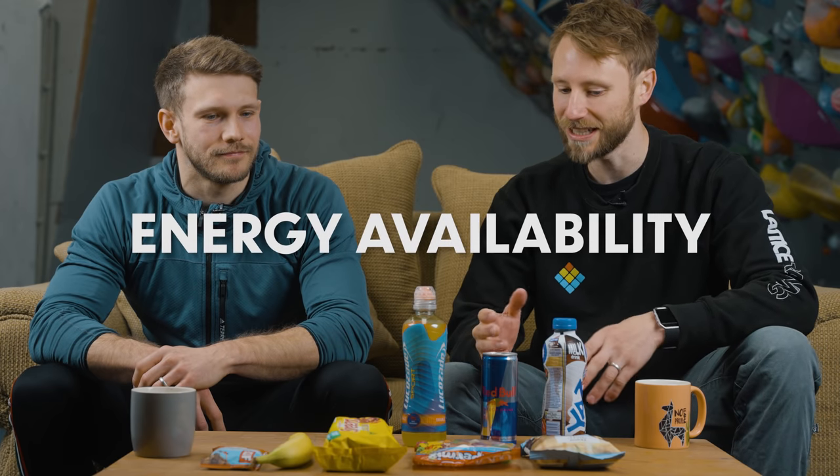Now let's move to energy availability — how much sugar or ergogenic performance boost are we going to get? For the drinks, the existing order is already correct: Lucozade first, providing primarily glucose which is the fastest-absorbing type of carbohydrate; then the Red Bull with sucrose as the predominant sugar; and then chocolate milk, where the fat and protein content actually slows down the rate of absorption. The Red Bull also has caffeine which the other two don't — so if you're not a tea or coffee drinker, it could take the lead for caffeine performance boost.